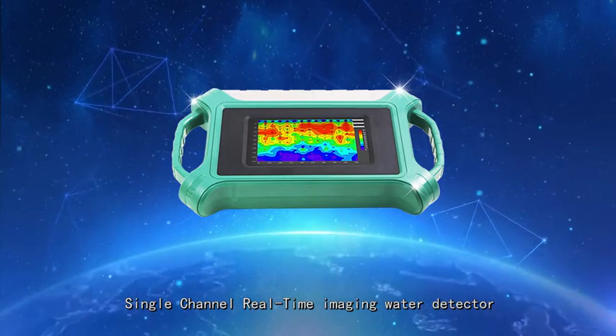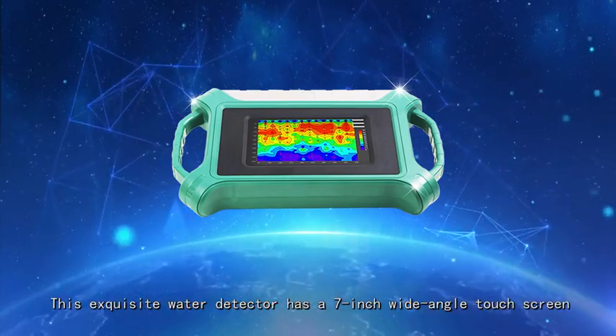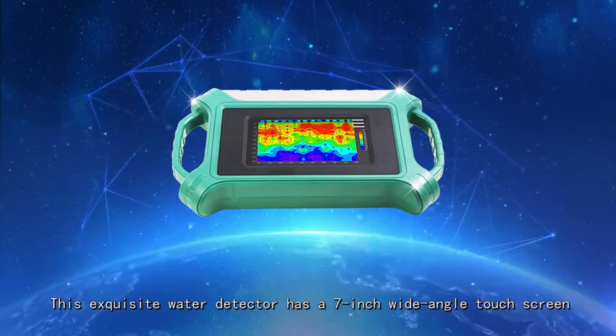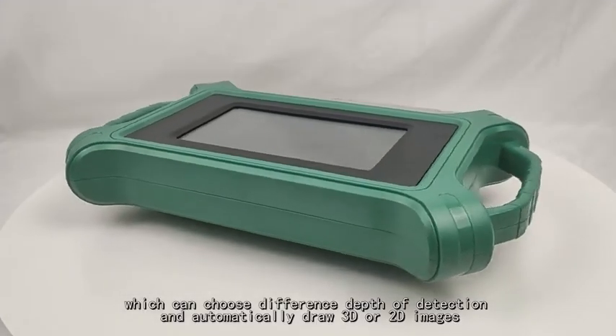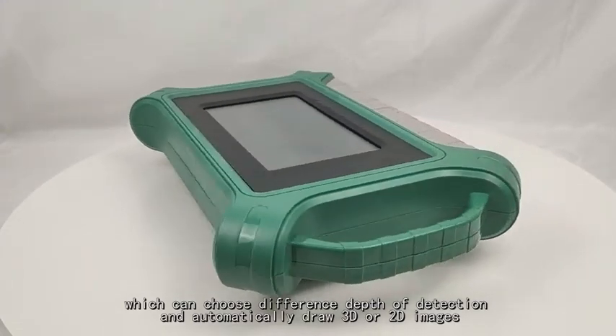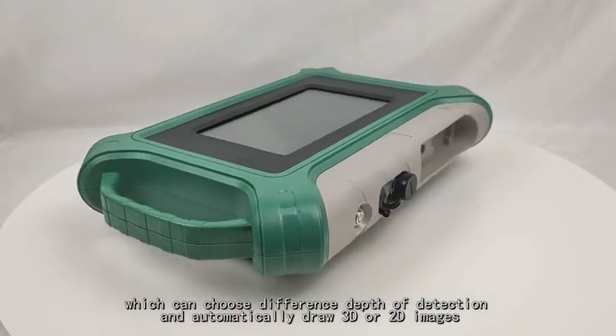This Single Channel Real-Time Imaging Water Detector has a 7-inch wide-angle touch screen, which can choose different steps of detection and automatically draw 3D or 2D images.